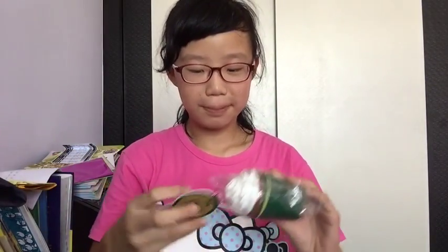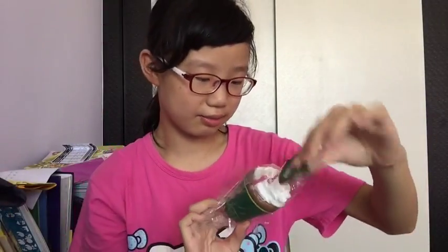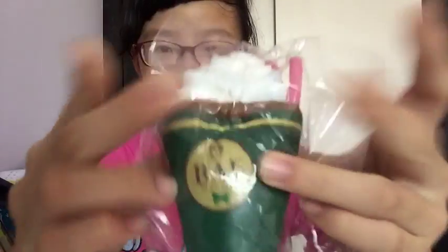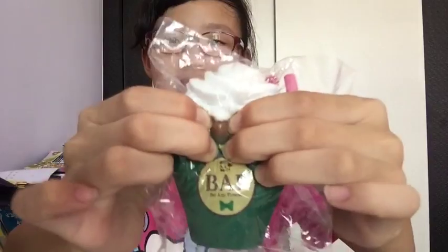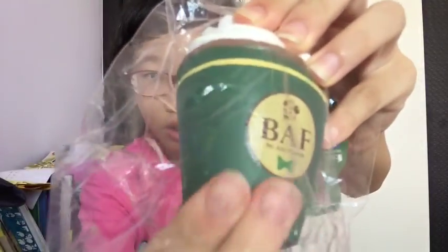Next I spotted this BAF cup bun. BAF actually stands for — I'm not sure — but you can see it on the tag. This is the chocolate one if I'm not wrong, and it's so soft — it's more slow rising in real life. I'm gonna squish it from inside so y'all get a better view of it. It's actually really really soft, so thank you so much for this.